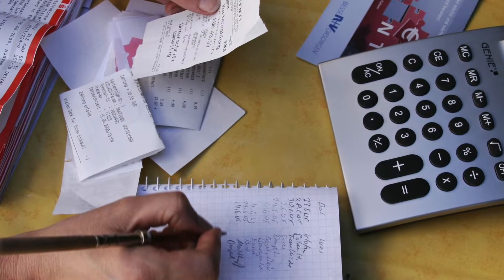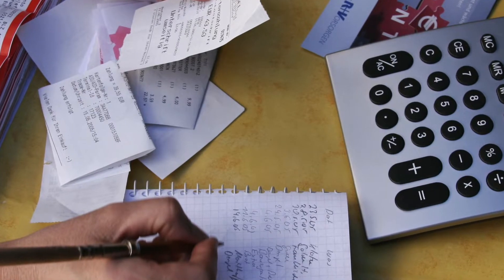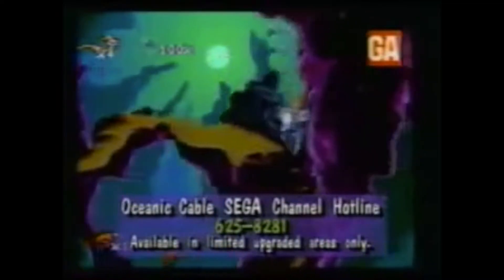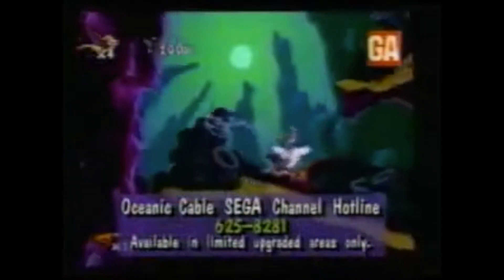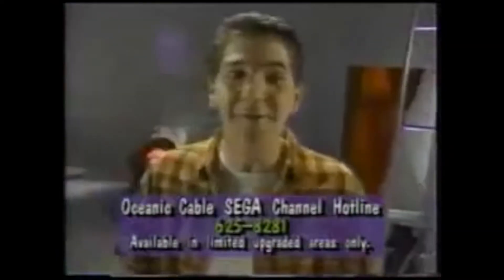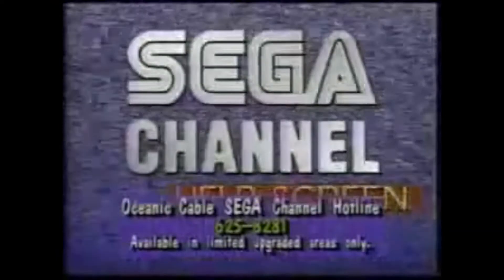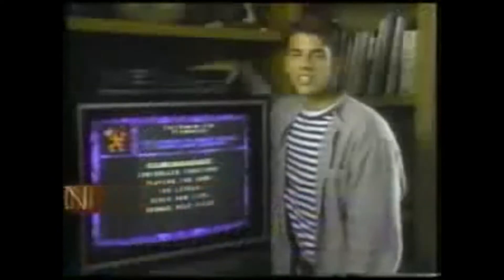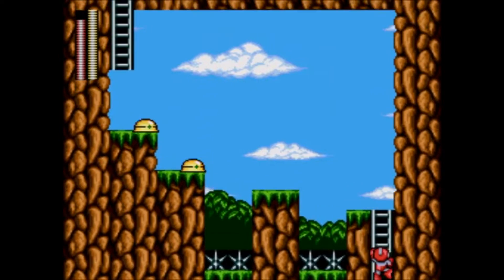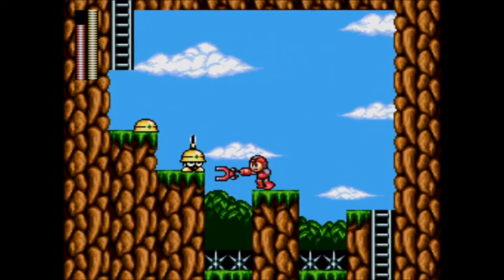These four systems, plus the imminent release of the 32X and the Sega Saturn, pushed many consumers away from subscribing to the Sega Channel. Second, the monthly subscription fee was just too high for most people. Fifteen dollars a month may not seem like much by today's standards, but by 1993 standards it was a lot — especially when the average monthly cable bill at the time cost between twenty to twenty-five dollars. At its peak, the Sega Channel was able to reach 250,000 subscribers. The service was discontinued on July 31st, 1998.